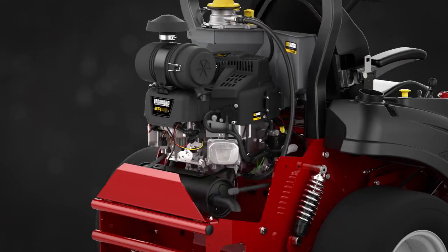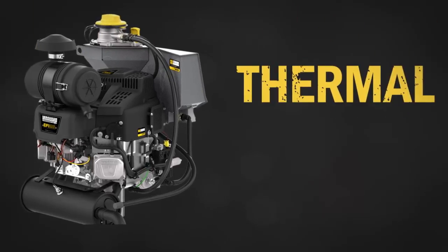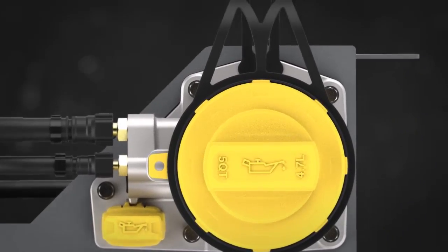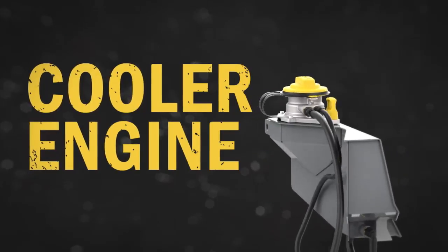Unlike typical commercial engines, OilGuard's oil storage has been moved away from the engine sump, protecting the oil from thermal breakdown. And by creating a bulk reservoir out of aluminum, a five-quart volume of oil and the cooling properties of the metal work together to disperse heat.